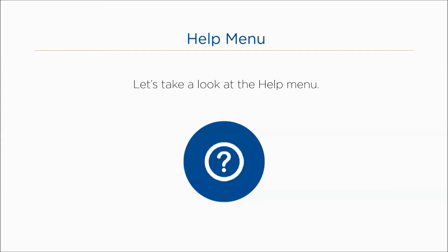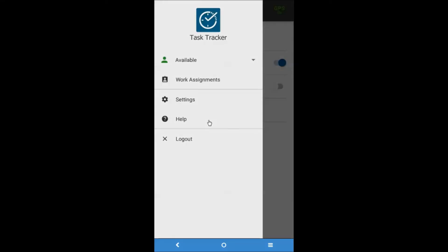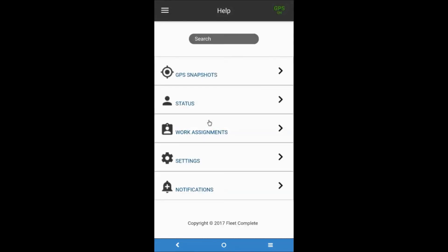The Help menu item accesses the mobile application's online help system. This system provides a dynamic table of contents organized by the main functionality of the mobile application. When you tap a section's right arrow, you can access content that explains how to use the functionality. From the main menu, tap Help. On the Help screen, tap the corresponding section that you need more information about, then tap the right arrow.